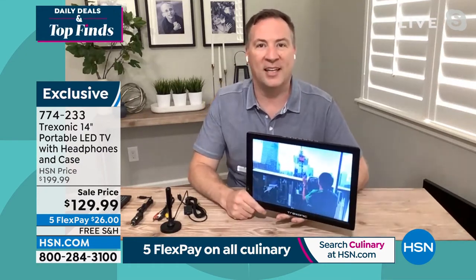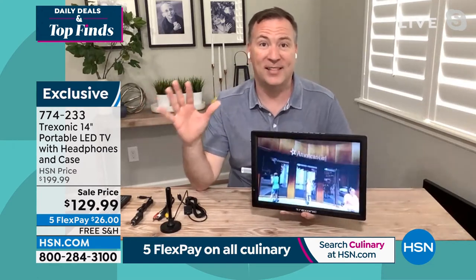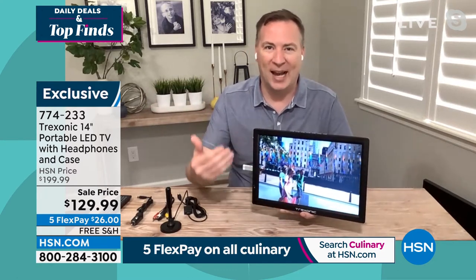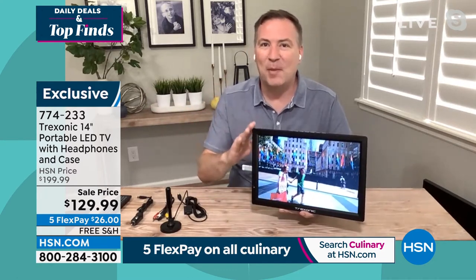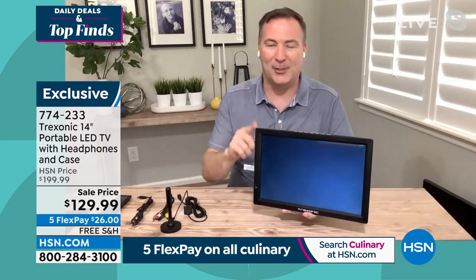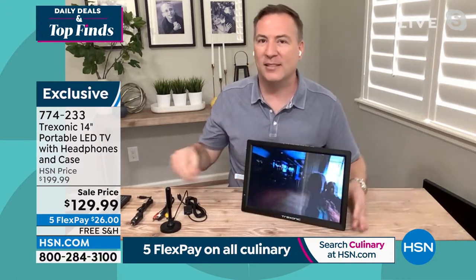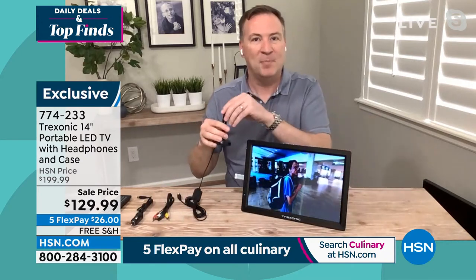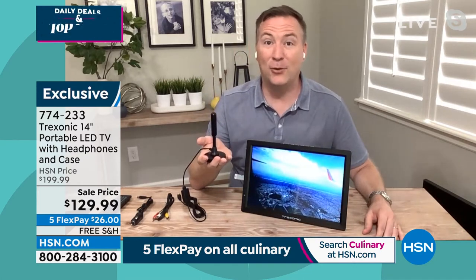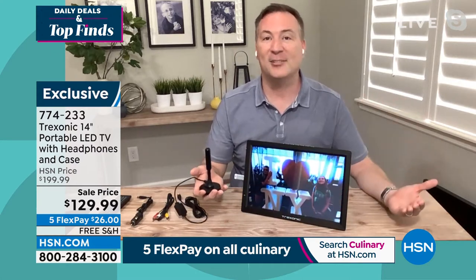Treksonic is our number one selling portable TV brand here at HSN. We've sold over 100,000 TVs just in the last 18 months alone, but most of them have been the 7-inch, 9-inch, or 10-inch models. This is the biggest one — this is the 14-inch that we rarely offer, but you're getting it today. Another bonus: most of those 100,000 TVs came with a first-generation antenna that only had about a 15-mile range. We're now giving you an amplified antenna with up to 35 miles of range — so more range, more channels, more things to watch.